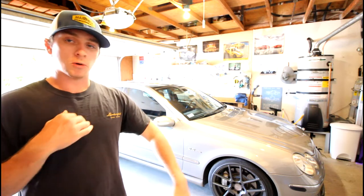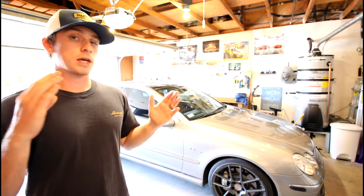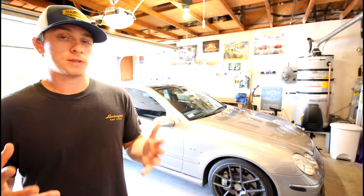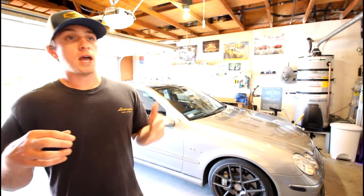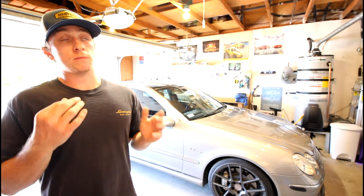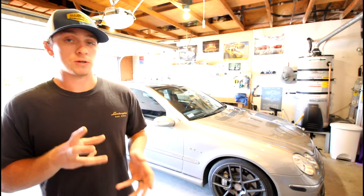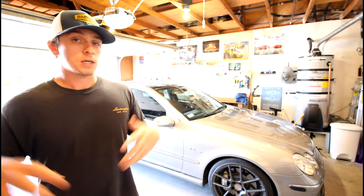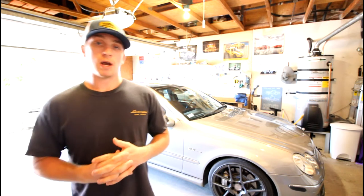I bought this car in September 2012 with 86,000 miles and have put about 30,000 miles on it since. I haven't daily driven it every year — I've daily driven it for about two and a half years of ownership. Other than that it's been more of a weekend fun car, since I had a Nissan Altima for daily driving.